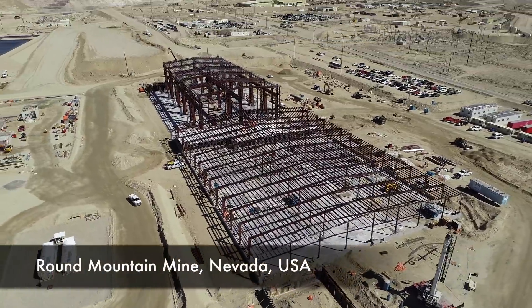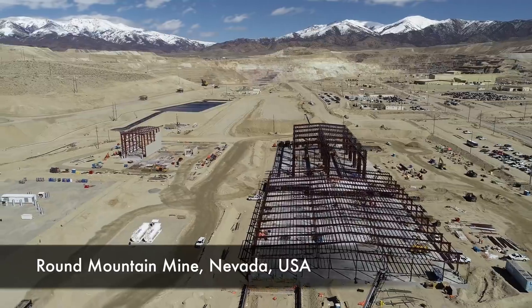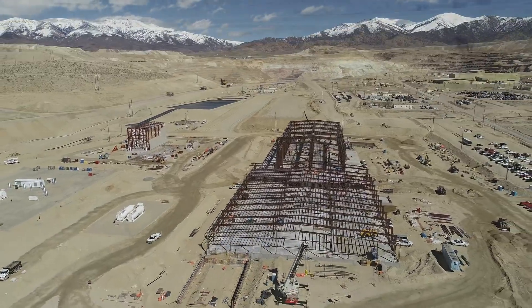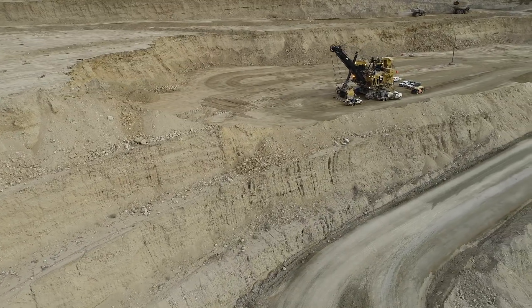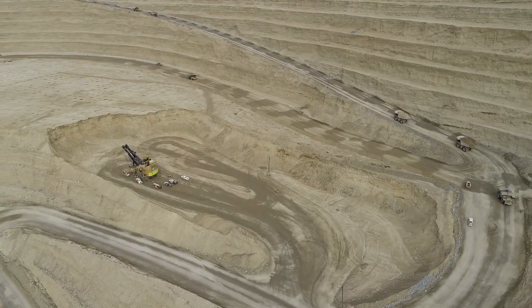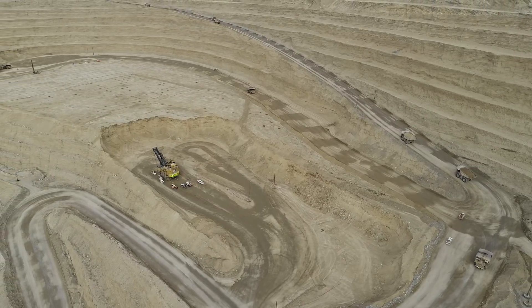At Kinross's Round Mountain Mine in Nevada, the Phase W expansion project continues to make strong progress. Phase W is expected to extend mining by five years and increase life of mine production by 1.5 million gold ounces at one of our best performing operations.